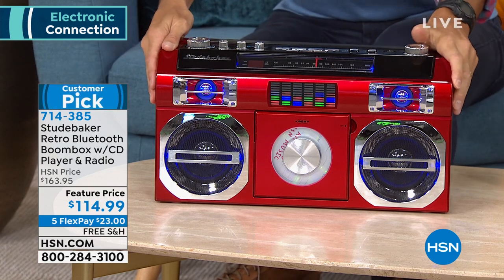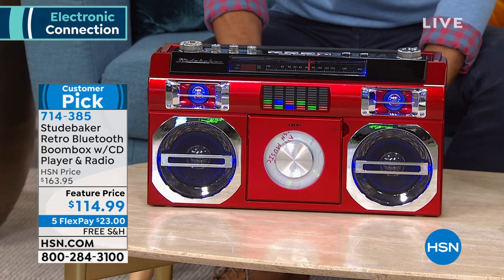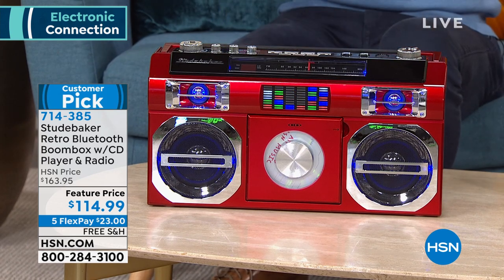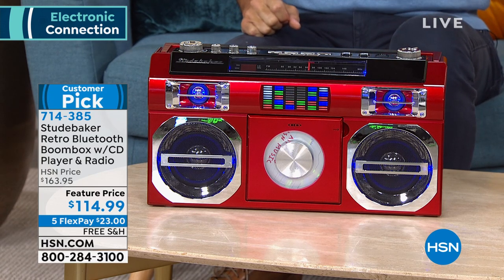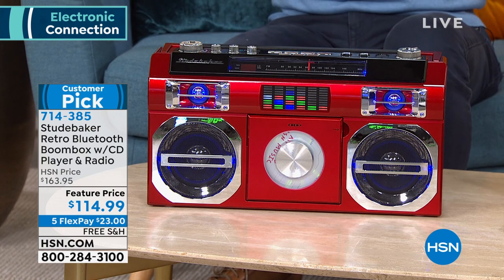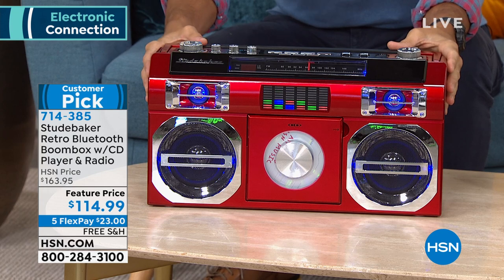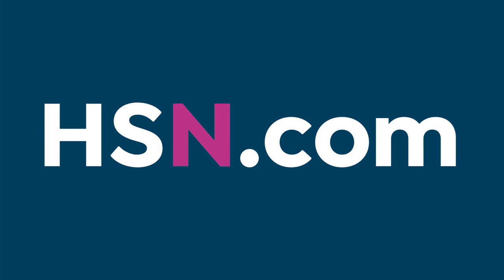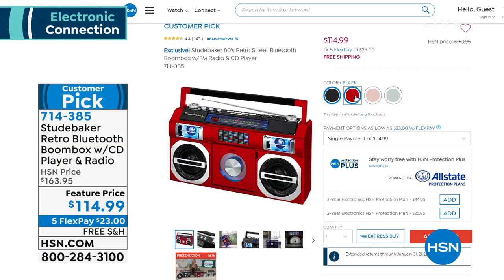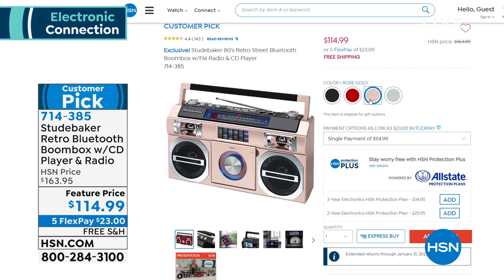Take a look at what we've been jamming on all morning long. This is from Studebaker — it's the retro Bluetooth boom box. You're getting an FM radio and a CD player, but also Bluetooth capable. Stream all of your music from all of your favorite devices. It is great sound — not just a conversation piece. You're going to see the great colors you have to choose from. This was a customer pick at $163; now it's $114.99.